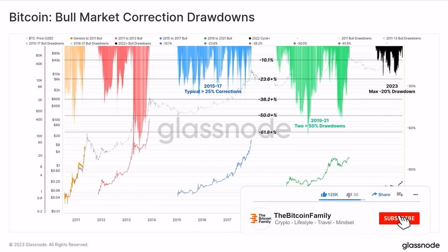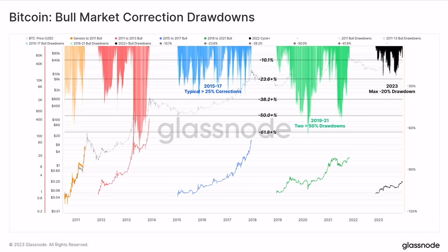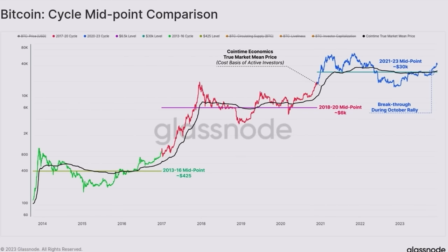Then we have the Bitcoin bull market correction drawdowns chart. Every bull market had big corrections. The 2017 bull market was the most beautiful in my honest opinion because it had a lot of pumps and corrections — in total I think six huge pumps and six huge 30%-plus corrections. The last bull market, the green one, had a double top — a strange bull market because of the COVID crash. Now this bull market is starting to look like 2015-to-2017: small runs, pullbacks, and probably going to lead into a huge blow-off top again.